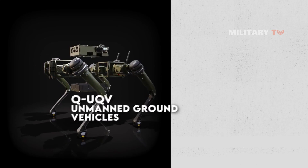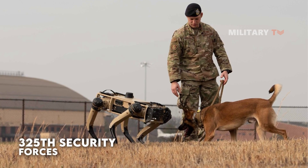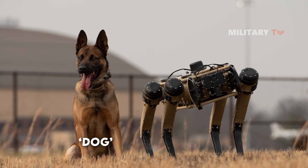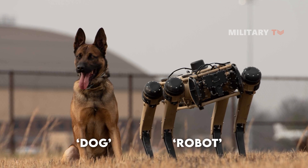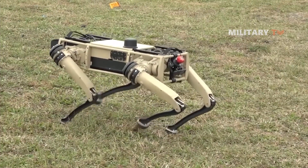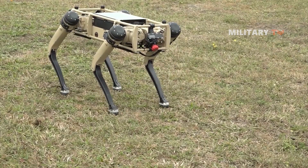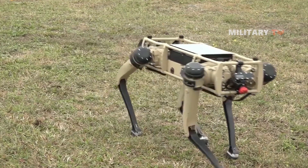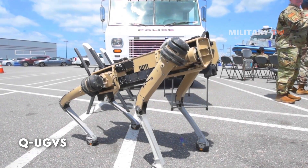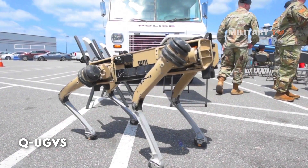The QUGV, also referred to as Robot Dogs, has been delivered to the 325th Security Forces Squadron at Tyndall Air Force Base. The semi-autonomous robots were designed by Ghost Robotics and Immersive Wisdom. They have the ability to crouch down and creep into small areas, and the base aims to use them to increase security at the facility, which is situated in the Florida Panhandle. The QUGVs are each outfitted with a wide variety of cameras and sensors, providing the device with a 360-degree view of its surroundings.